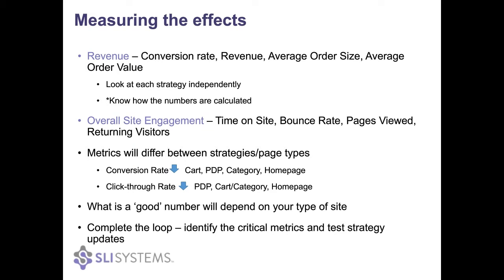Once you've looked at what your statistics are for each individual strategy, you do want to make sure that you are completing the loop — so identifying those aims that were critical to your business and thinking about that in terms of what strategies you're using and testing out new ones.